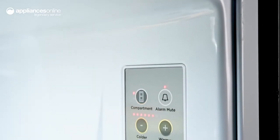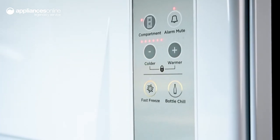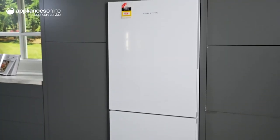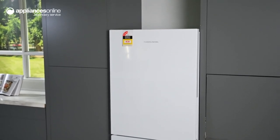If you're putting away fresh food in the freezer, the fast freeze function rapidly brings the temperature down to help lock in taste and texture during the freezing process. State-of-the-art and stylish, this bottom-mount fridge from Fisher & Paykel is a smart solution for the modern home.